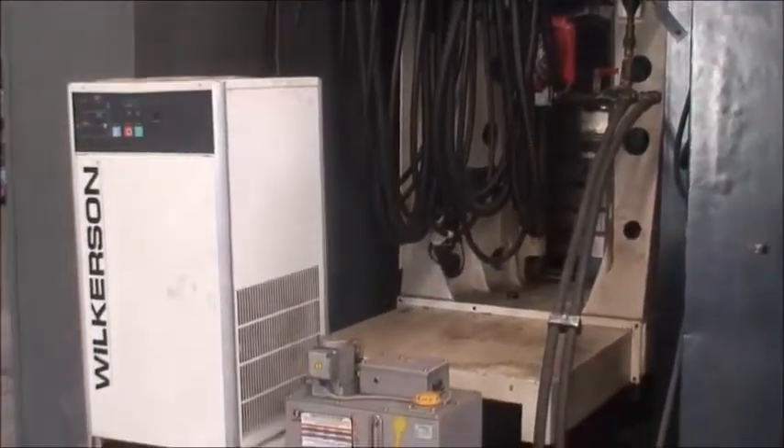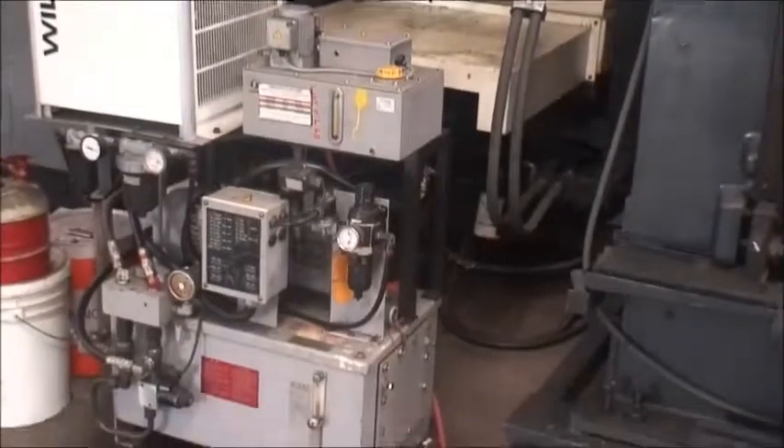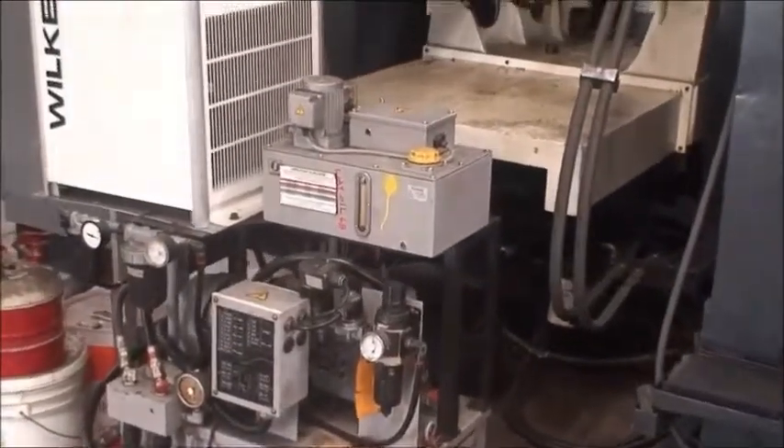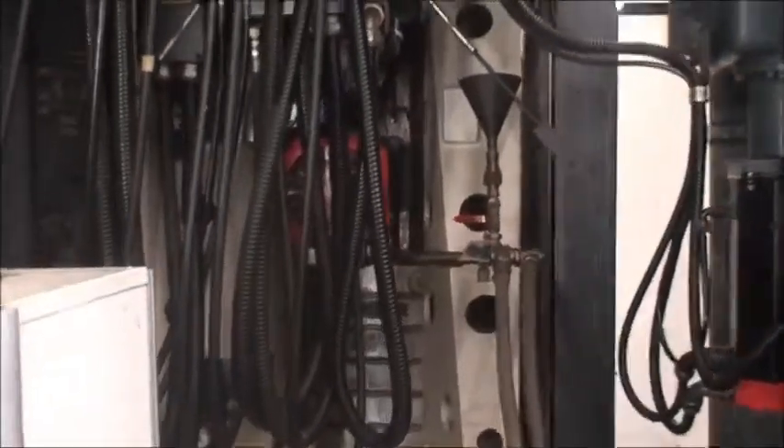Pallet size on this machine is 24.8 x 24.8 and the travels are 32 x 25 x 25. It's equipped with a spindle chiller, the lube system, two pallets, and full 4th axis.